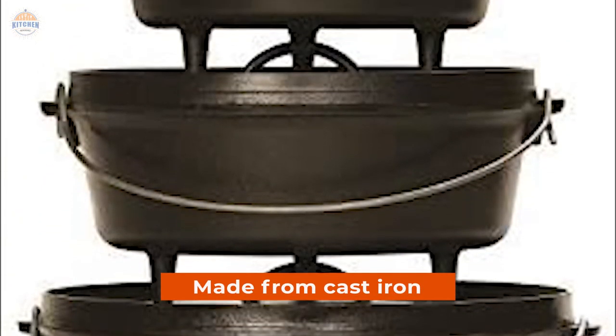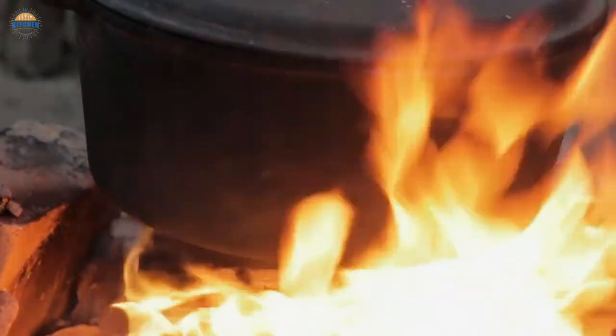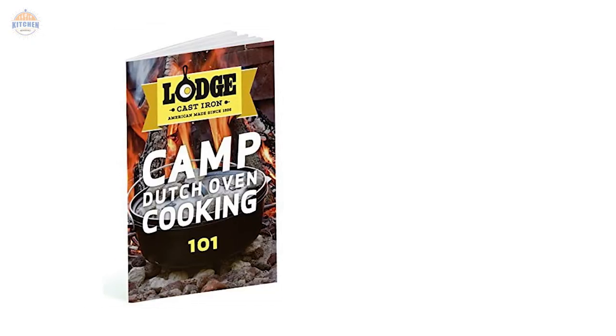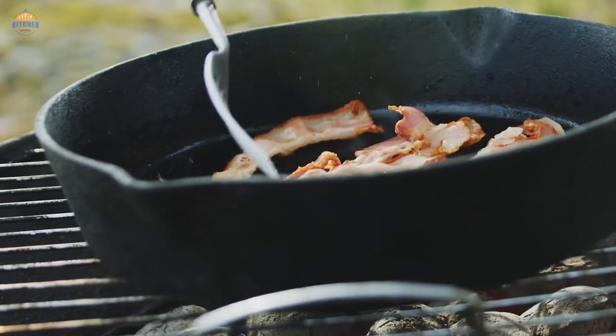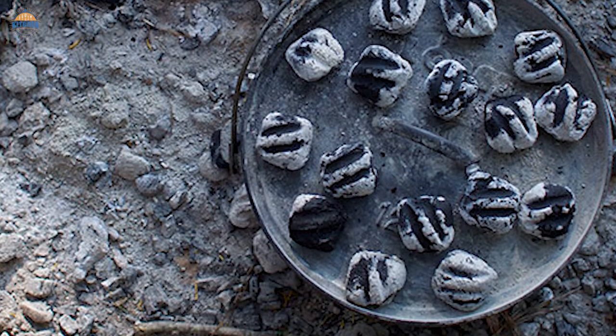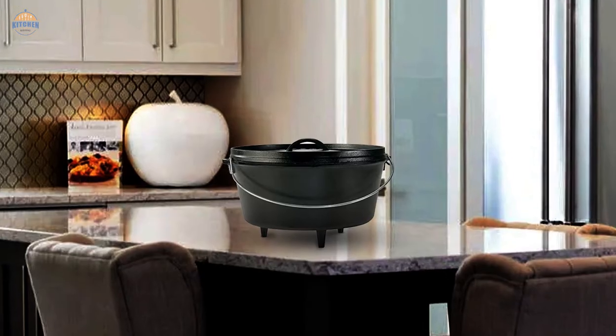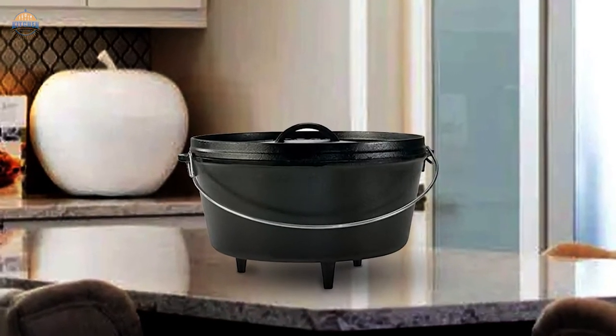This camp Dutch oven was first manufactured back in 1896 and still maintains high standards today. It's made from cast iron, known for its durability, versatility, and excellent results when cooked over fire or open flame. Included with your purchase is a Camp Dutch Oven Cooking 101 cookbook. With family roots dating back more than 120 years, Lodge knows quality cast iron cookware, making sure every product they produce delivers on its promises time after time.